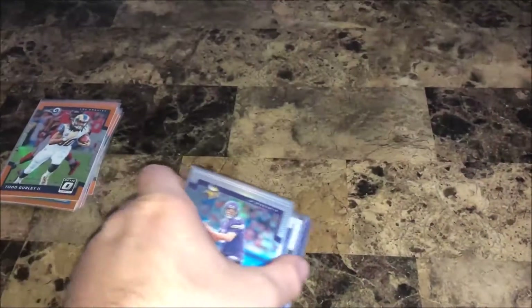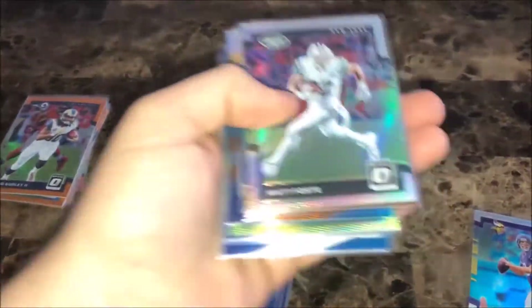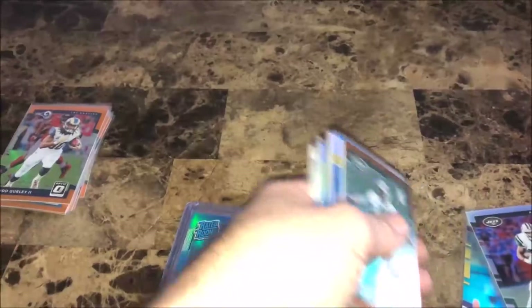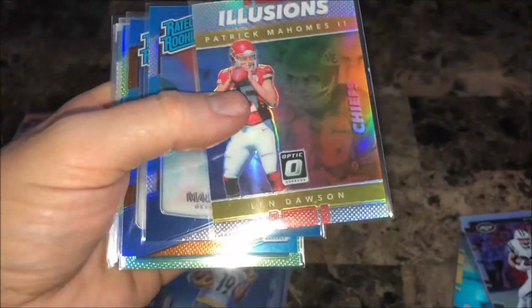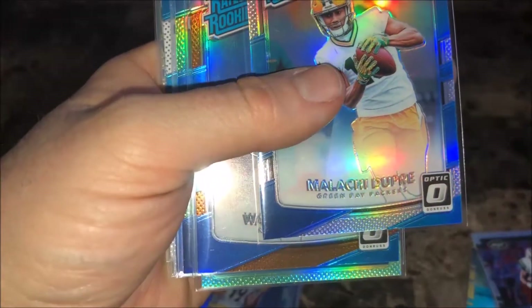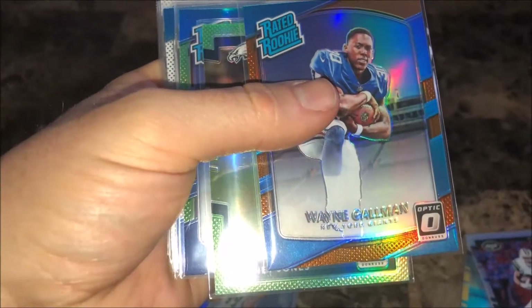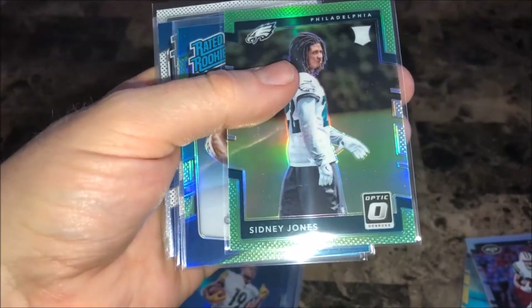The second one was even better — paid two dollars and 32 cents for all of these plus some others. Got a Sam Bradford holo, a Matt Forte holo, a Jordan Leggett rookie bronze, an Illusions Len Dawson, and Patrick Mahomes pre-holo rated rookie.